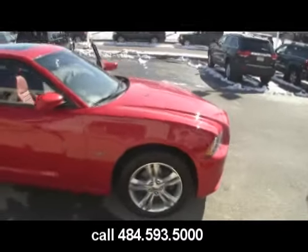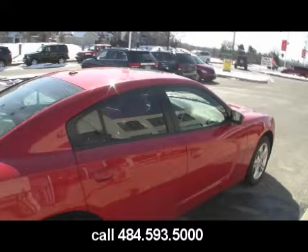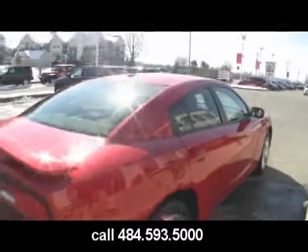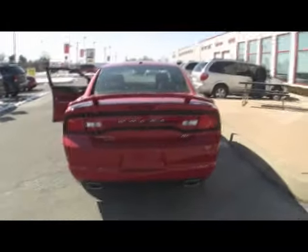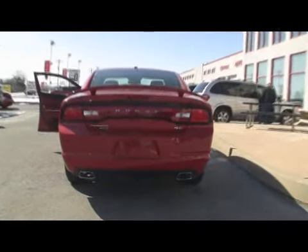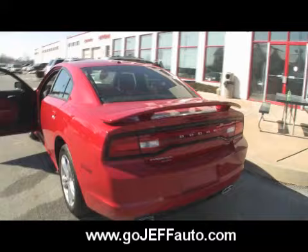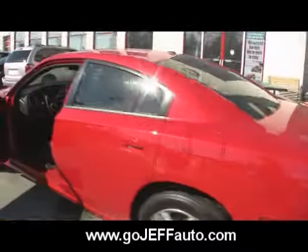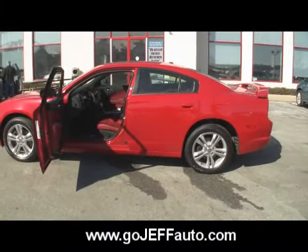Call us at 484-593-5000. We're going to get a great deal on this vehicle. This is a 2011 Dodge Charger RT all-wheel drive. It does have a rear spoiler, dual exhaust, and 5.7 liters of fury. Looking for something with a little more fuel economy? Although this one does have very good fuel economy for a 5.7 liter V8 engine, take a look at the 3.6 liter Pentastar V6.